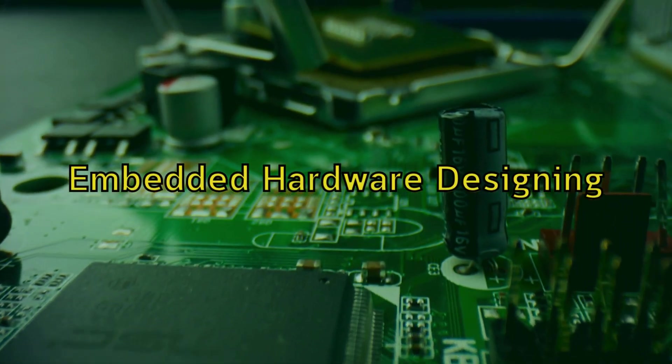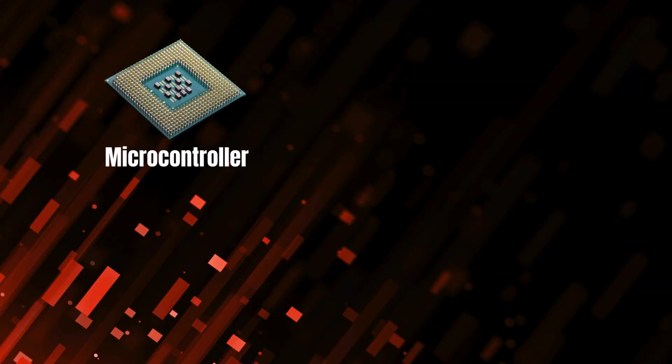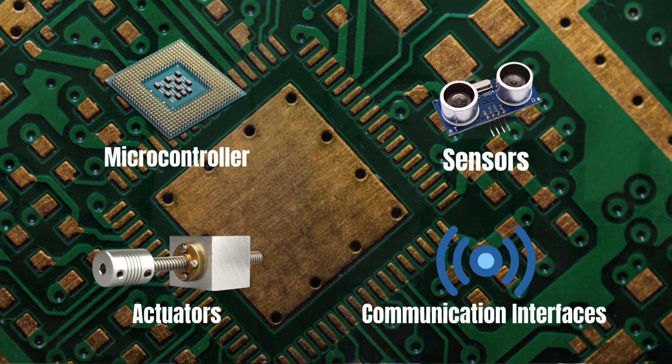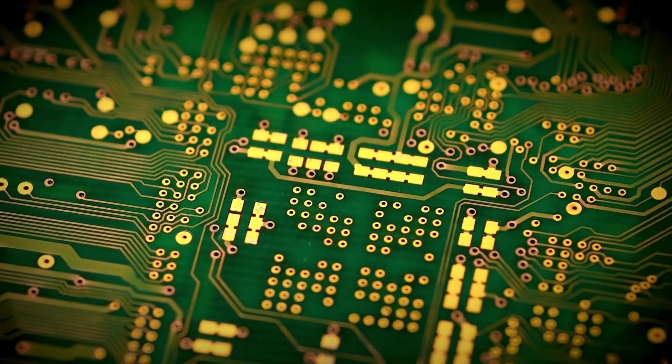In this video let's explore what embedded hardware designing really is. In its essence, embedded hardware designing is the engineering process of developing electronic circuits and systems that incorporate microcontrollers or microprocessors, sensors, actuators, and communication interfaces — all integrated into a single printed circuit board or an array of printed circuit boards, also known as PCBs. Think about it as the motherboard of your PC or laptop.